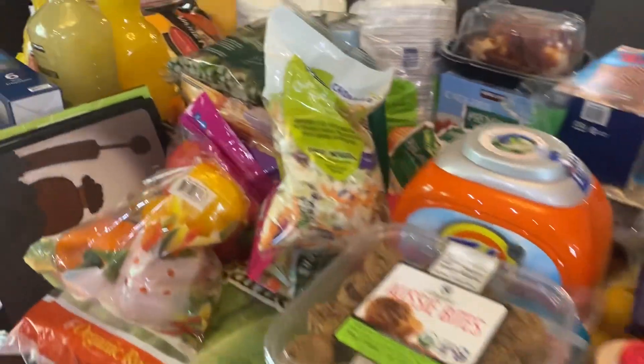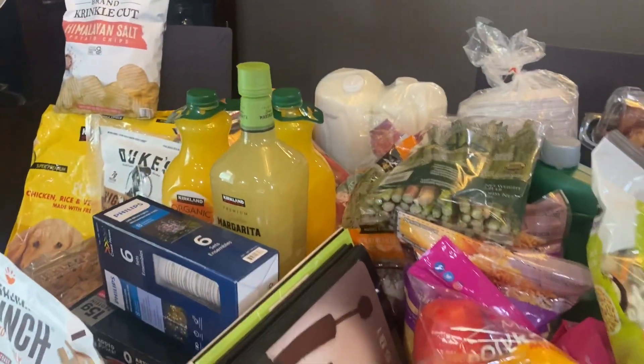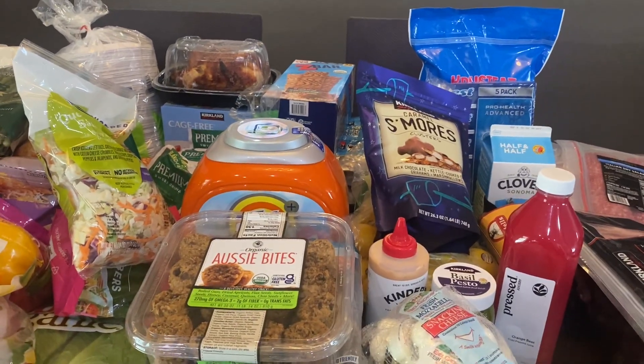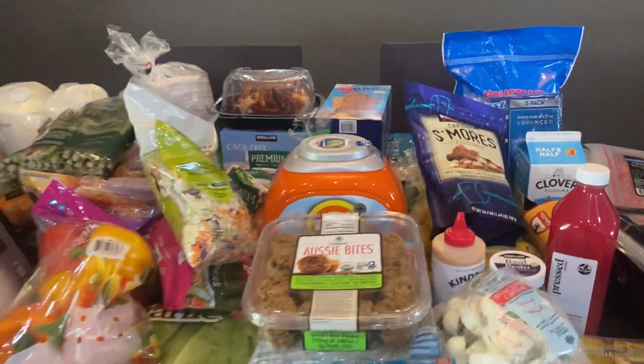That is what I got at Costco this trip. I think we are good to go with the exception of hummus that I need to go get and potentially burger patties — I need to check my freezer. If you're new to my channel, I'd love to have you subscribe and stick around, and I'll see you in my next video. Bye!